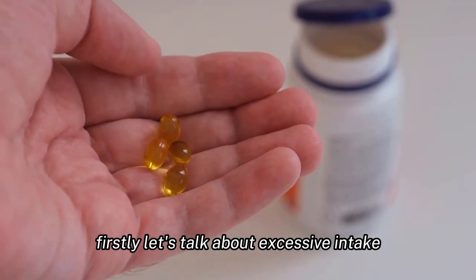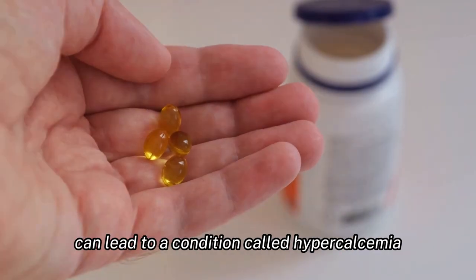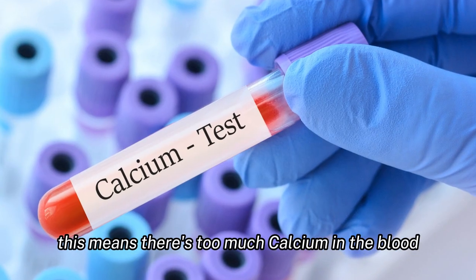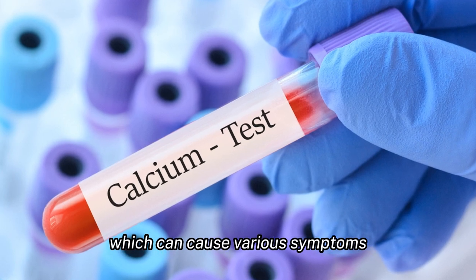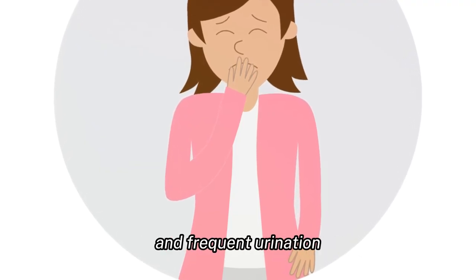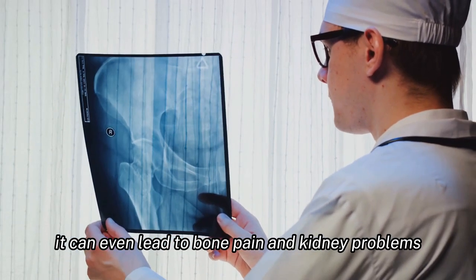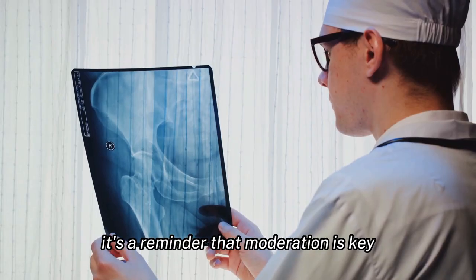Let's talk about excessive intake. Consuming too much vitamin D can lead to a condition called hypercalcemia — this means there's too much calcium in the blood, which can cause various symptoms. These symptoms include nausea, vomiting, weakness, and frequent urination. In severe cases, it can even lead to bone pain and kidney problems. It's a reminder that moderation is key.